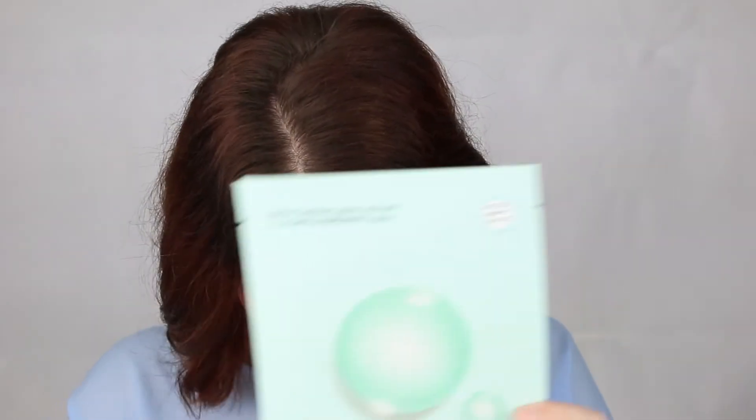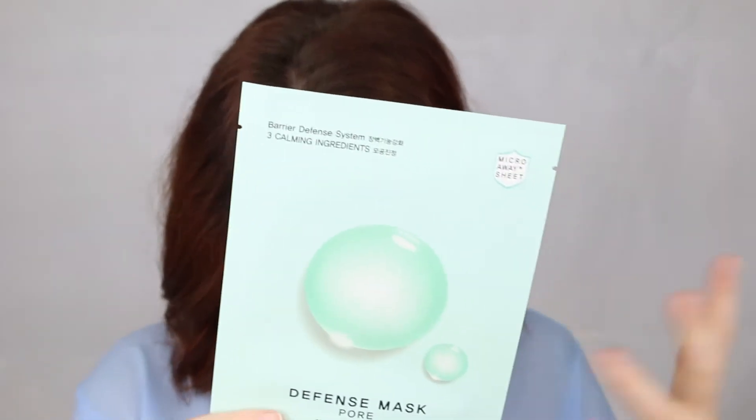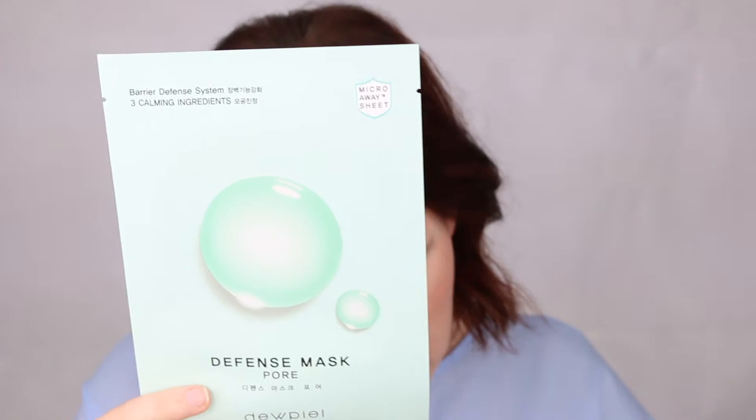I definitely need UV protection having an office job and sitting in front of a computer all day — we still suffer from UV from screens. Next is the Dew Peel Defense Mask Pore. This is designed to help calm the skin, protect against harmful toxins in the air, and is a clearing mask to help clear out your pores.